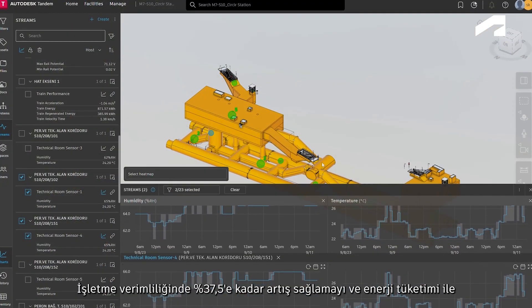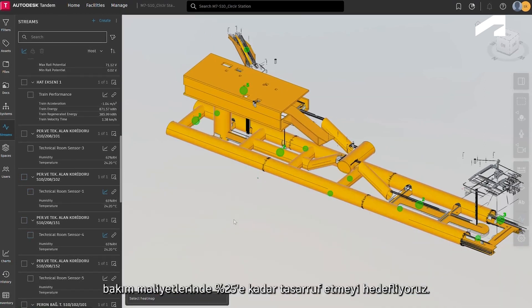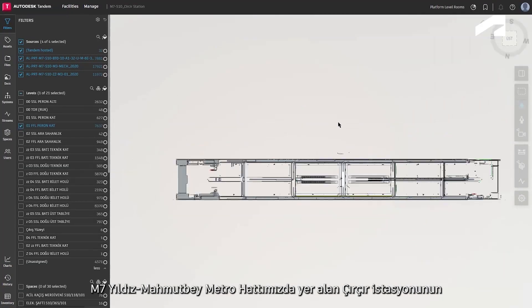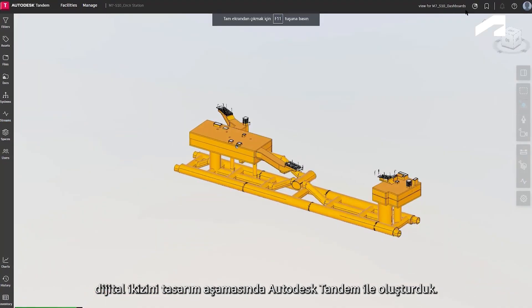Our aim is to achieve up to a 37.5% increase in operational efficiency and to save up to 25% in energy consumption and maintenance costs. During the design phase, we created the digital twin of Churchill Station on our M7 Metro line using Autodesk Tandem.